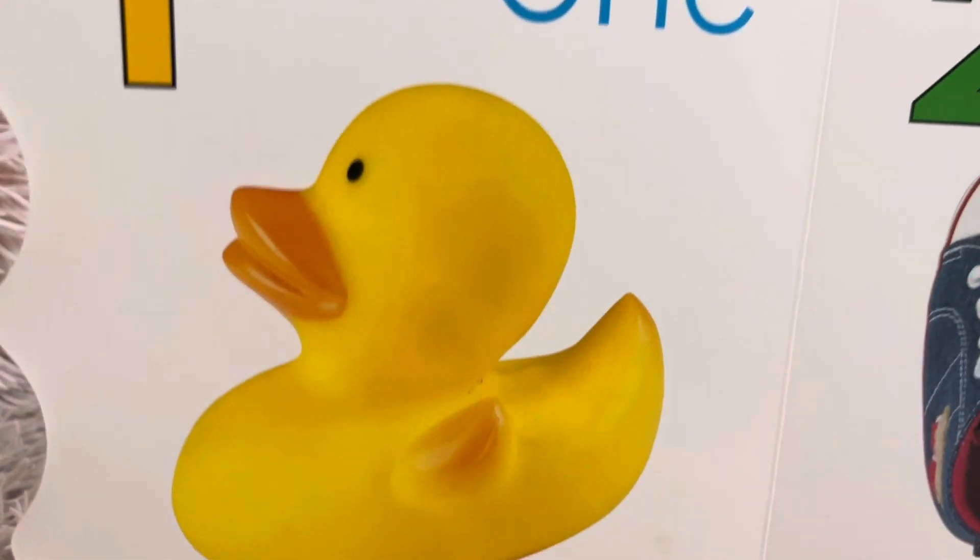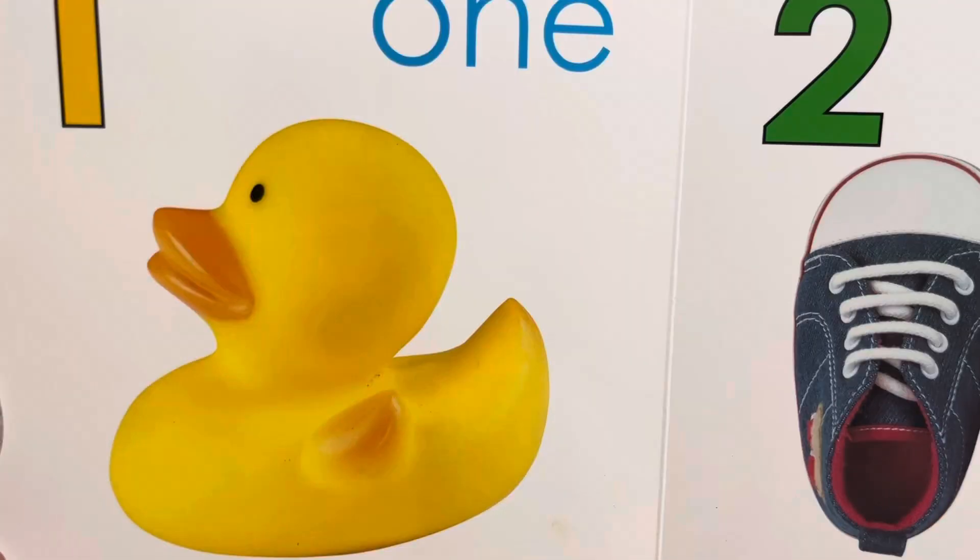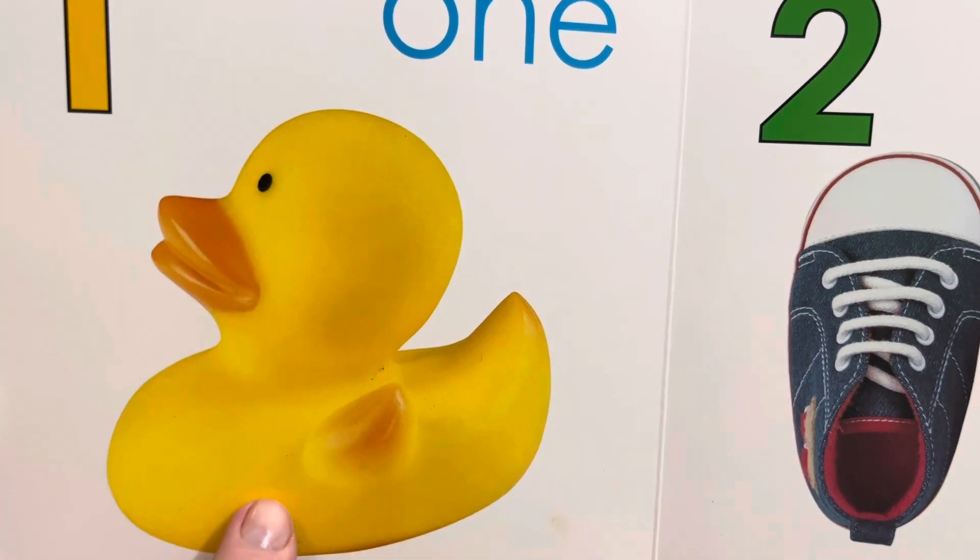This is one duck. What does a duck say? Quack, quack. One duck.